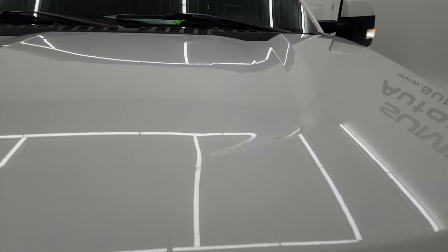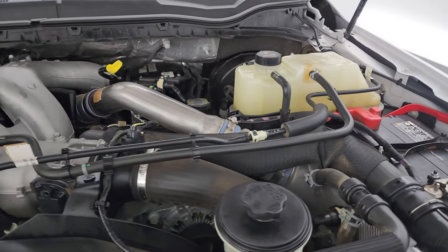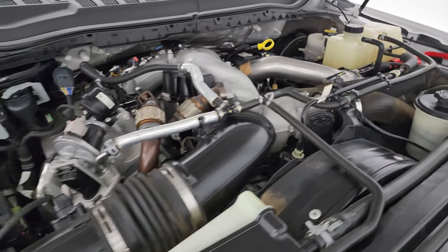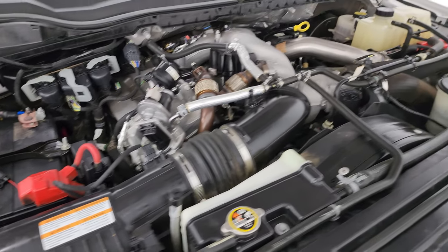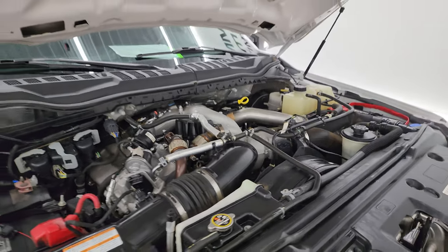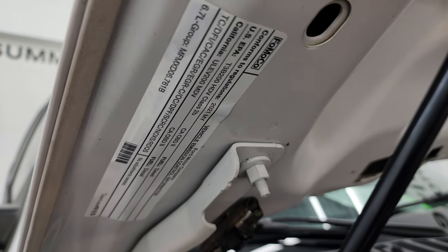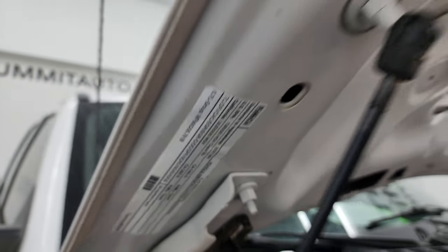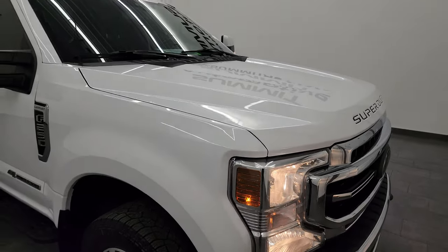Under the hood we have the 6.7 liter Power Stroke diesel engine. Engine bay is very clean and it runs very smooth. Once again, this truck has been fully safetied and inspected by our service shop, has a fresh oil and filter change, and all the fluids have been checked and topped off. There is the emissions sticker. This truck is 100% ready to go.